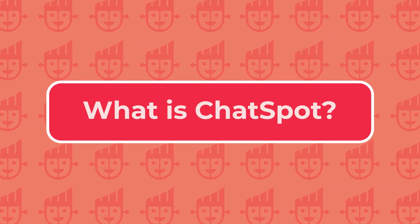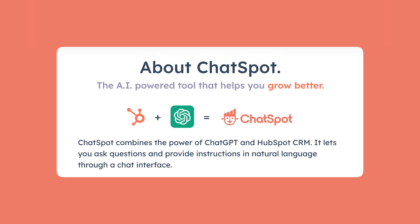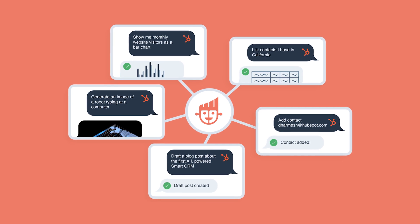What is ChatSpot? ChatSpot is an AI-powered assistant created exclusively for HubSpot CRM users. By harnessing the capabilities of ChatGPT and HubSpot's cutting-edge technology, ChatSpot enables users to communicate using natural language and seamlessly perform CRM-related tasks. In just one week since its launch, ChatSpot gained remarkable traction, with over 7,500 installations in the HubSpot marketplace. This integration of AI with CRM is aimed at streamlining processes and enhancing the overall user experience.